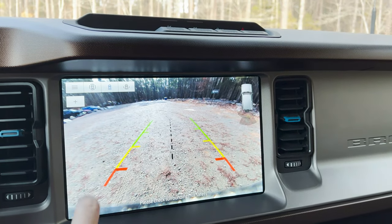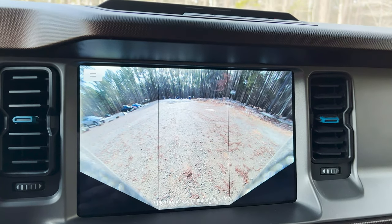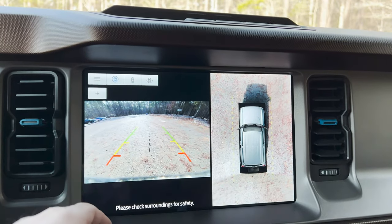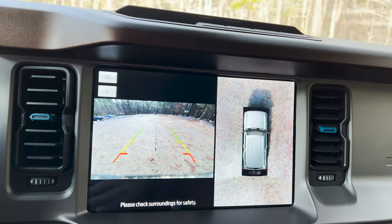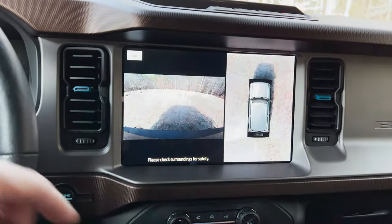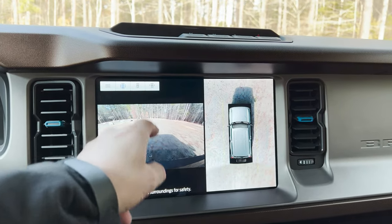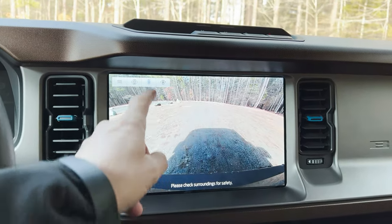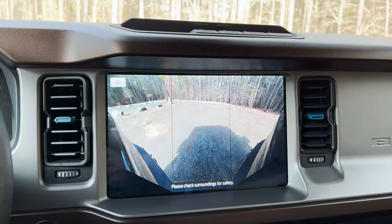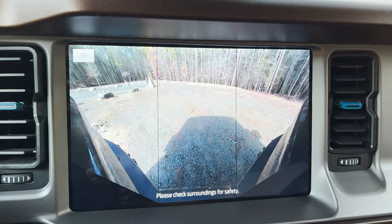Do you want the panoramic view behind you? Do you want right behind you? Do you want all the way around? That's incredible. 12-inch screen here — the clarity on it is remarkable, frankly. Can you imagine the benefit?